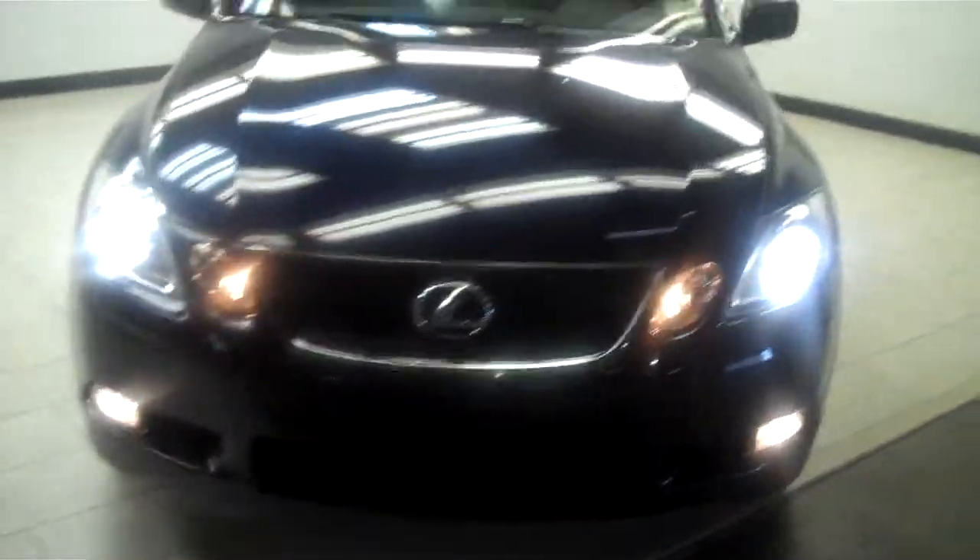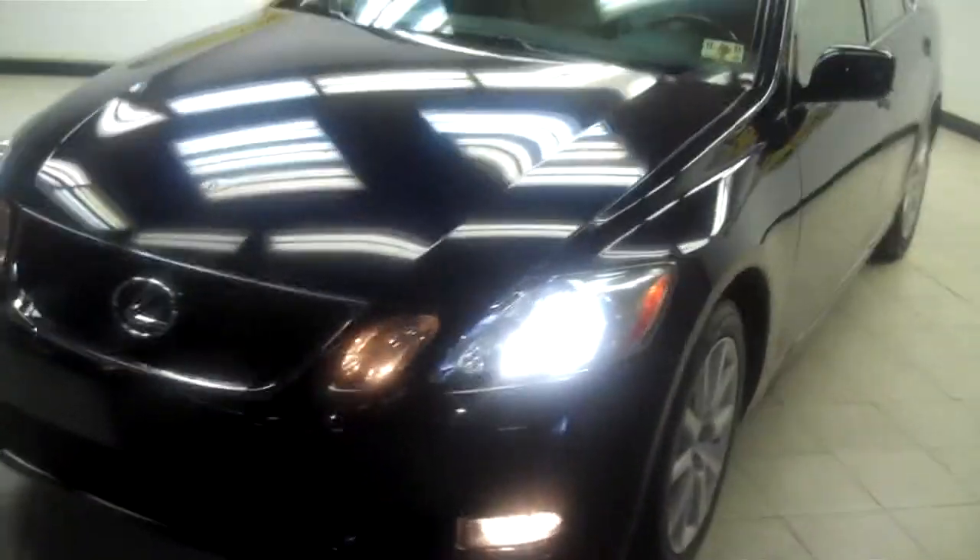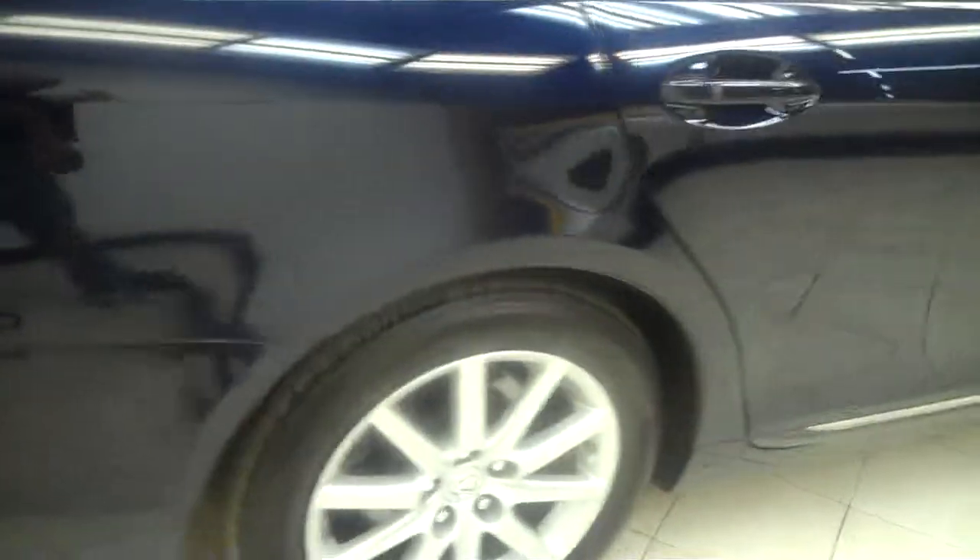This is a 2007 Lexus ES 350 all-wheel drive with navigation, leather, sunroof, and heated seats — a very nice and clean car. It's dark blue with a beige leather interior. This car is a one-owner leaseback from Lexus and is still under powertrain warranty, which covers the engine, transmission, and drive axle.